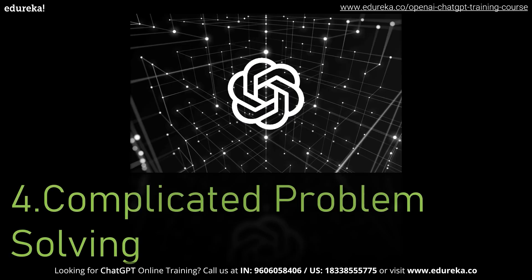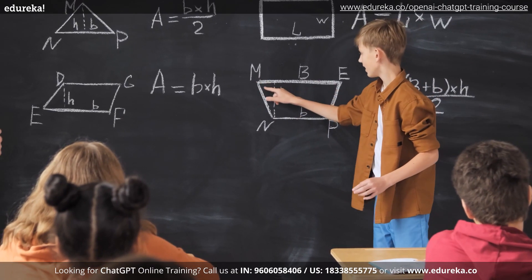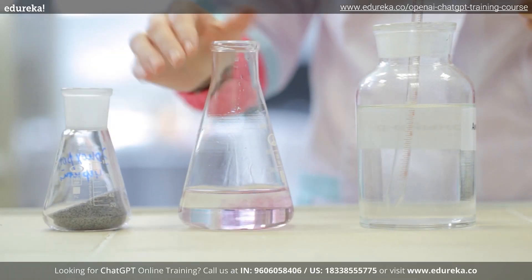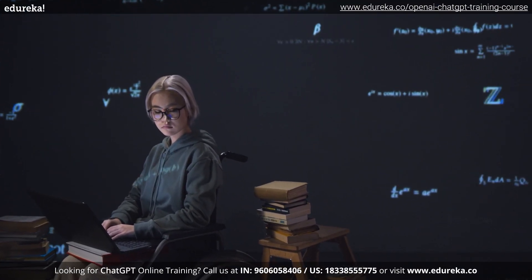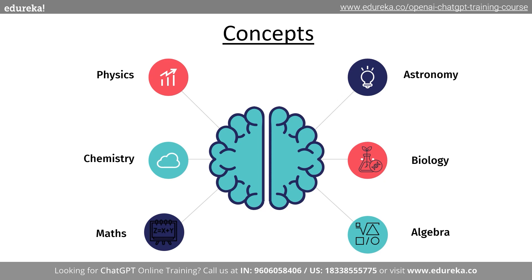When we talk about complicated problem solving, GPT-4 shows a strong ability to solve typical scientific and mathematical problems, going beyond the capabilities of GPT 3.5. For instance, GPT-4 outperforms GPT 3.5 in the simulation of chemical reactions and the resolution of challenging calculus problems. It can perform a wide range of mathematical operations including calculus, algebra, and geometry, and also subjects like physics, chemistry, biology, and astronomy — the scientific disciplines for which ChatGPT 4 has been trained.